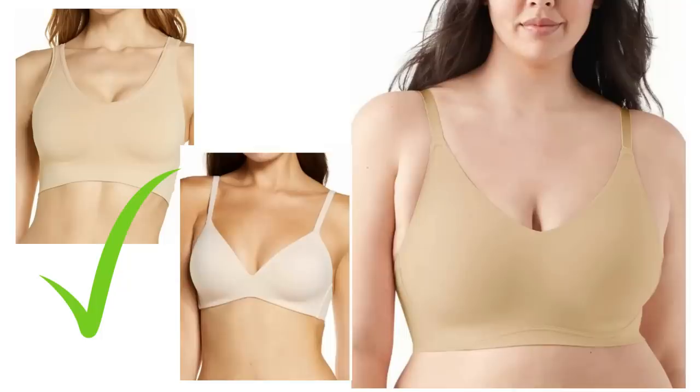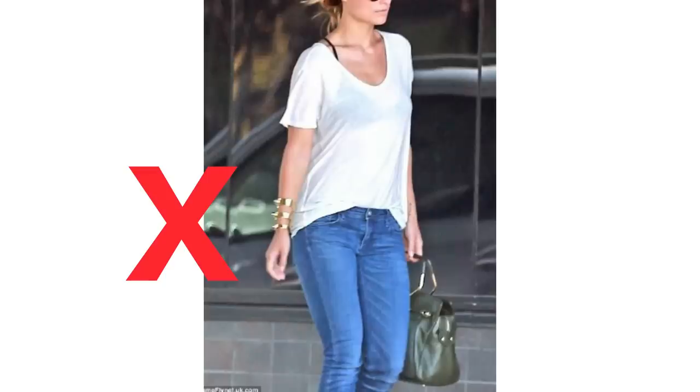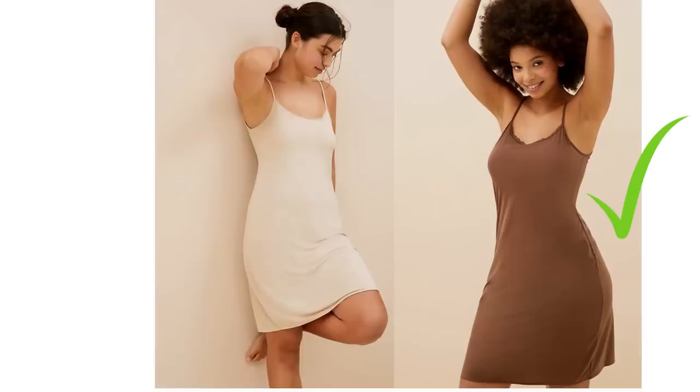Whatever the season, getting the underwear right is key to looking put together, but in summertime it can be trickier because the fabrics and straps are all thinner. Do invest in nude or skin-toned underwear — it's not the most attractive looking underwear, but it's essential for those thin cotton shirts and tops. Don't wear dark colours underneath light coloured clothes; I know it sounds obvious but it's seen so often and it really doesn't look classy. Do invest in a nude slip, as lots of summer dresses are very see-through and a nude slip will save your modesty.